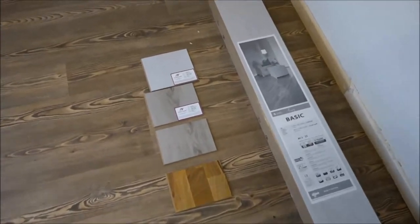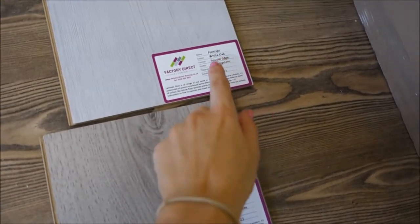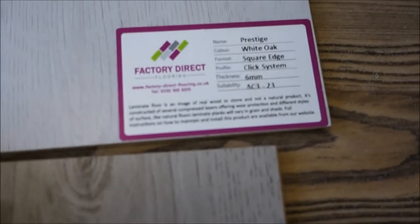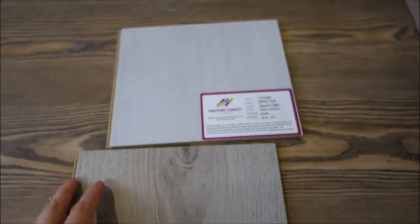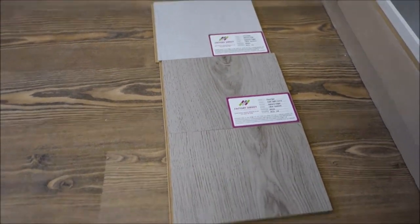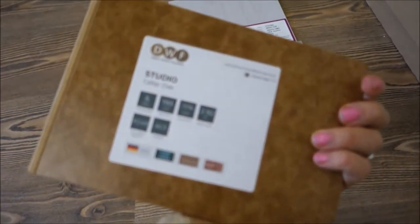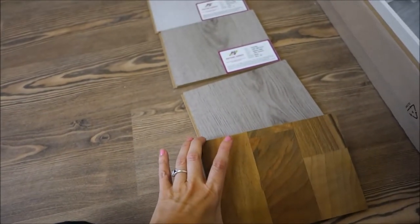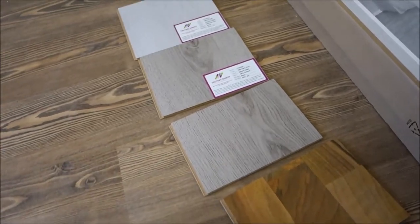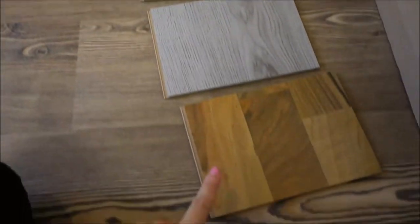So here is my floor. It's from Factory Direct Flooring and it's called Prestige White Oak, 6 millimeters. I have four samples — these two are the same, just from different companies. This other one is from a company called Direct Wood Flooring. I'm sorry about the noise in the background, my mom is cleaning upstairs.